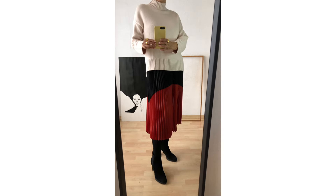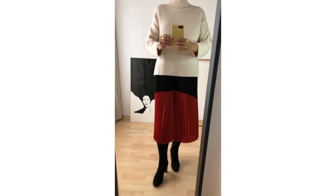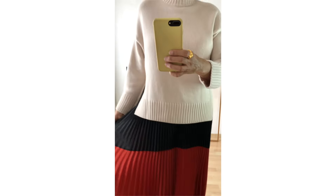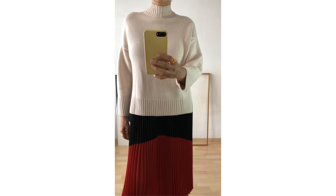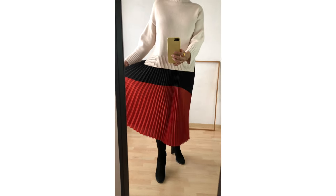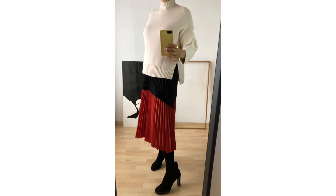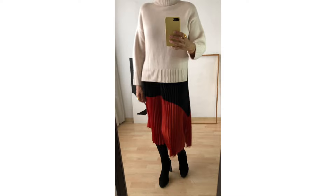For this second outfit, I wear my big crush of this winter — the off-white chunky jumper, super warm and soft. I paired it with a two-tone pleated skirt. If you like the sweater, I made a video with different outfits using it. I will put a link to that video at the top right edge of the screen.